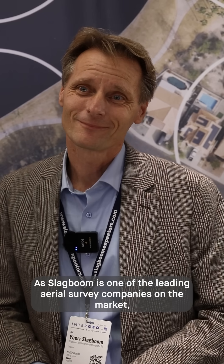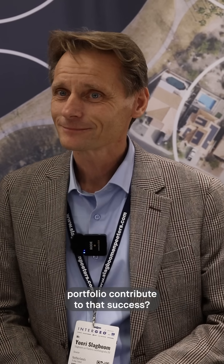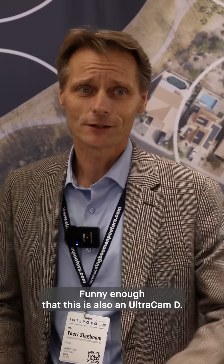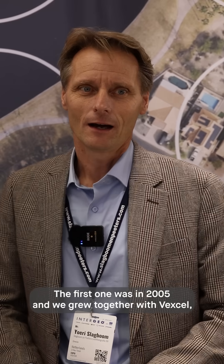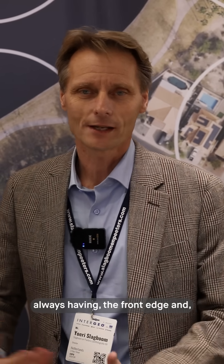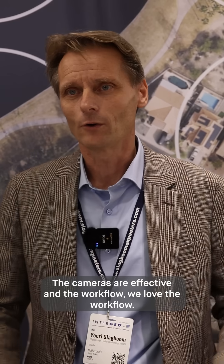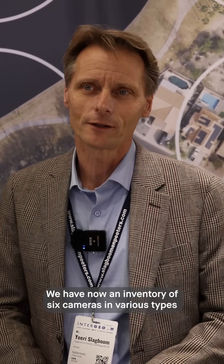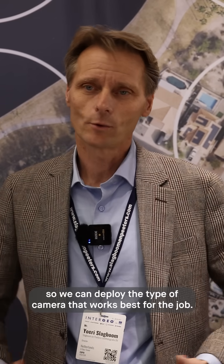As Luckbom is one of the leading aerial survey companies on the market, to what extent did the Ultracam portfolio contribute to that success? Well, in a great way — we stepped into it with the UltracamD. Funny enough, this is also called UltracamD, but the first one was in 2005, and I think we grew together with Vexel, always having the front edge. We have definitely gained a lot of ground being able to work effectively — the cameras are effective, and we love the workflow. We now have an inventory of six cameras in various types, so we can deploy the type of camera that works best for the job.